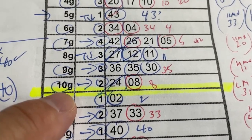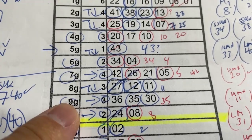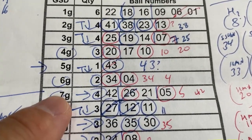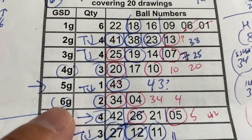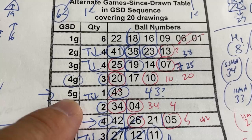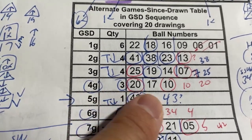In addition, I like the numbers in 10G, both numbers, in 9G — number 36 and 35, in 7G, and in 6G, and maybe in 5G. And in 4G — for sure number 20 and 10.